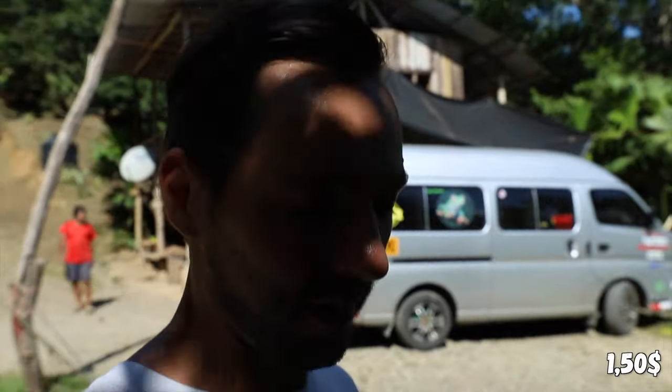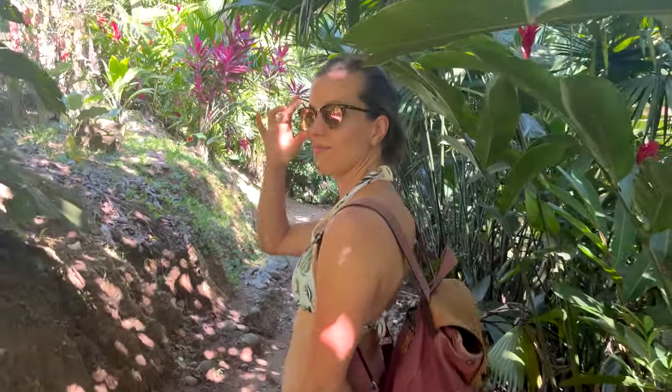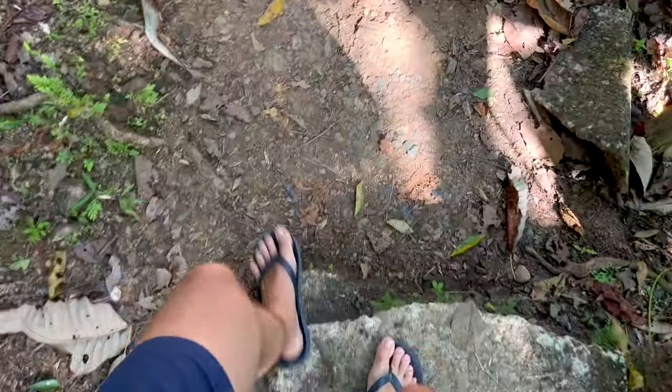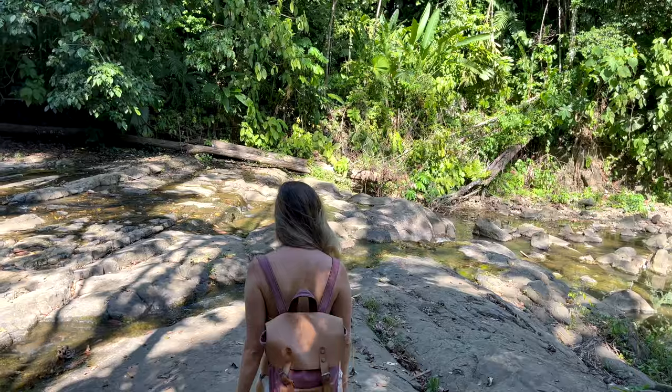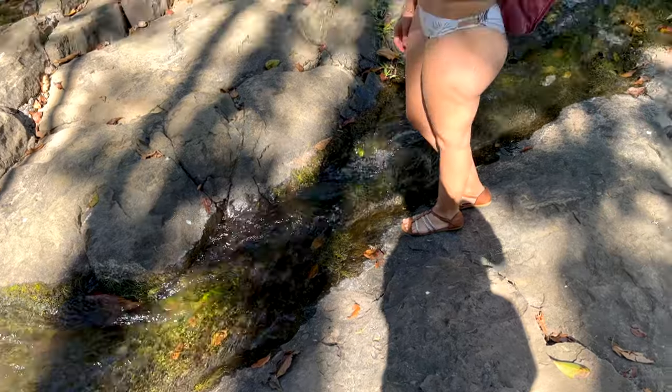We made it to the sparkling waterfall! It's 1,000 colones per person — let's find out how great it is. This is how you hike, like on a catwalk. I would call it refreshing!